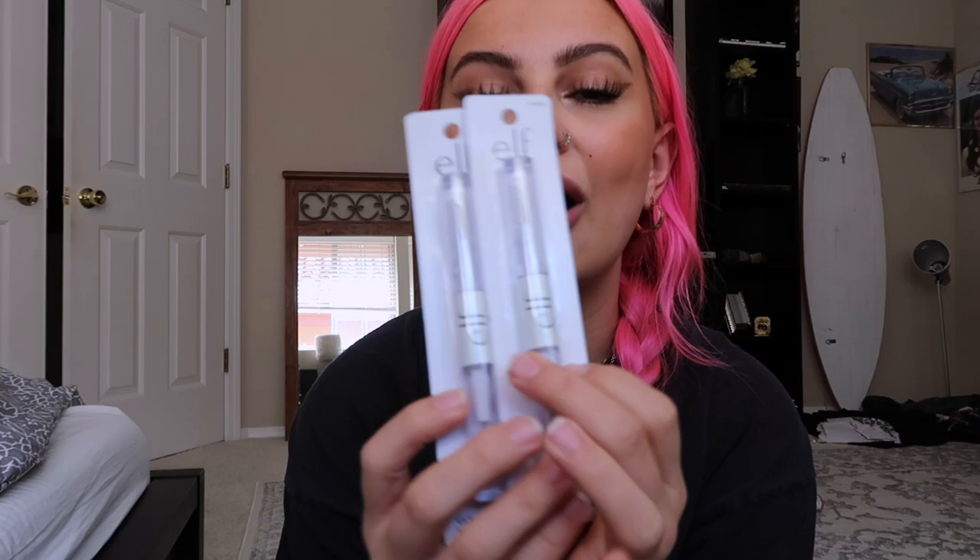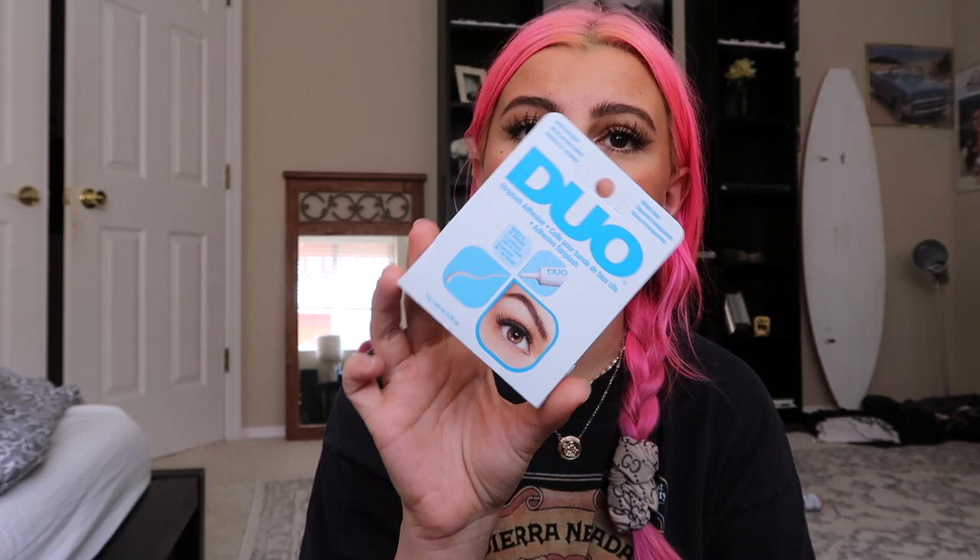I got some e.l.f. eyebrow gel — it's actually a clear brow and lash mascara but I just use it for my brows. It goes pretty fast but it's cheap, like two dollars. Then I got my favorite eyelash glue — they were out of it at the store a couple months ago and I got the clear one which always made my lid stick and came off in the corners, so I'm so glad to have the white one back.